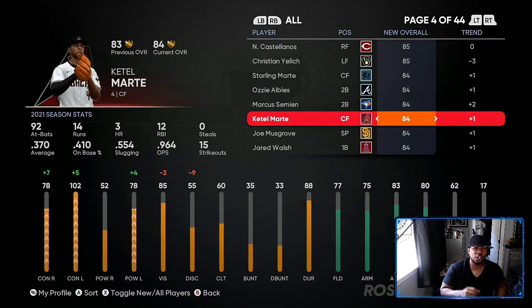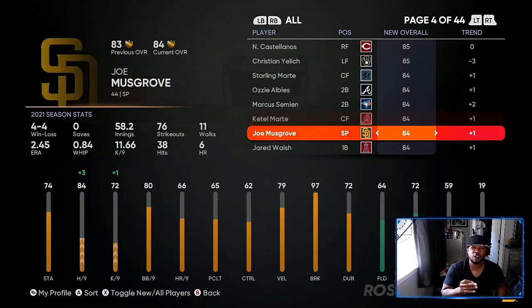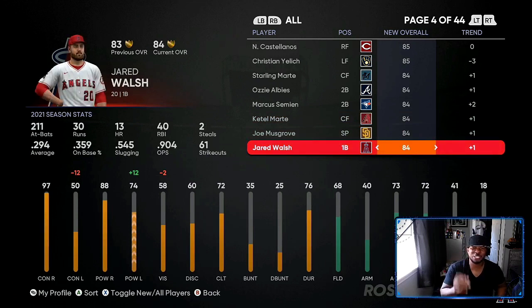Marte went up plus one — he's another one to watch out for. Jared Walsh didn't go to diamond like I expected; he only went up plus one. But this is the perfect time to stack up on a lot of them in the next two hours. People are going to undercut and rush sell, so you'll be able to pick them up for 2,000 to 2,800. When he does go diamond — because he's going to — he'll go from 84 to 86 or 87, and that'd be another 40,000 stubs if you have eight to 12 of these.